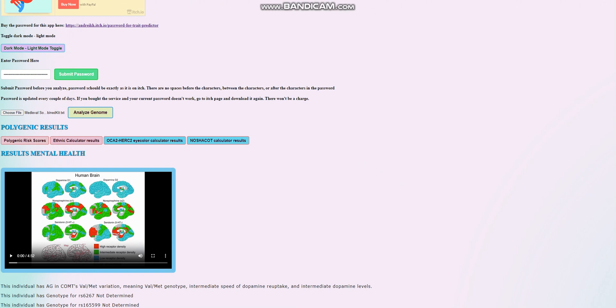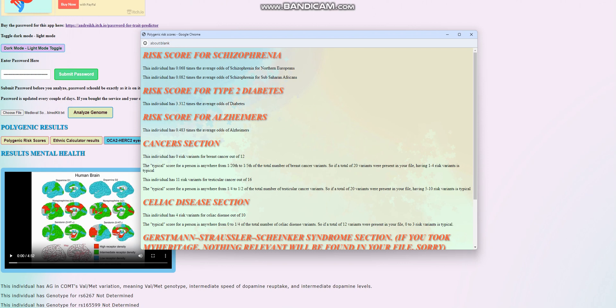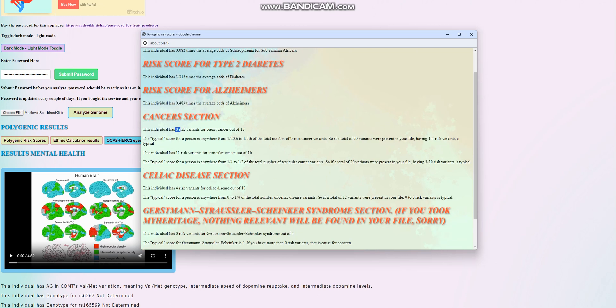For polygenic risk scores, she's got a significantly below average — really extremely low — score for schizophrenia. She's got a slightly above average score for type 2 diabetes, about three times the average. She's got a below average score for Alzheimer's. For the cancer section, she's got zero risk variants for breast cancer out of 12, which is really good. However, 11 risk variants for testicular cancer out of 16, which is extremely uncommon.